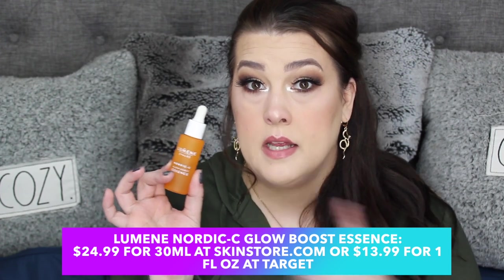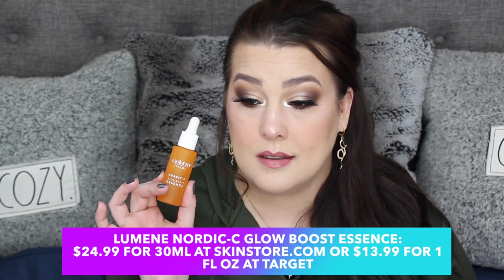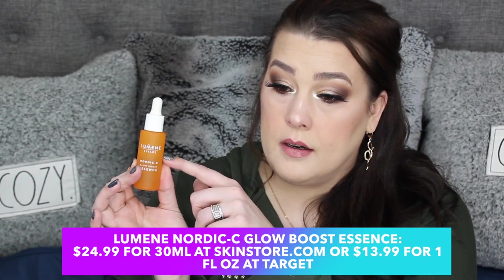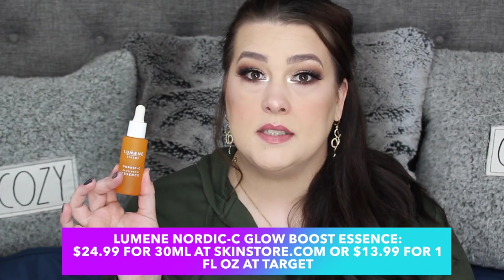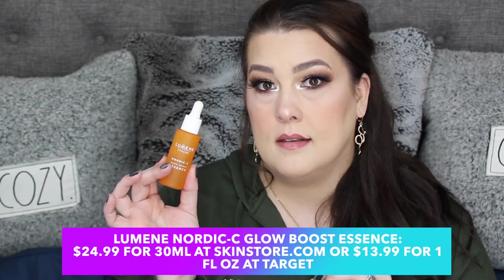The next thing is from Lumene — you can get this at Target, but I worked for Skin Store online and grabbed it from their store. I think it's like $10. This is their Nordic C Glow Boost Essence — I'm almost halfway down on this because I love it so much. It is a little tacky — it's a vitamin C serum, and it's hard to find a vitamin C serum that's not tacky — but it doesn't stay tacky. I've tried a ton of vitamin C's and they're very hard to work with, but this one is not. It's readily available at Target as well if you don't like to order online.